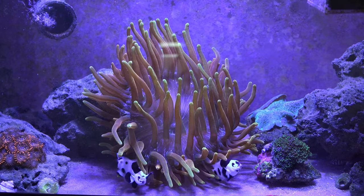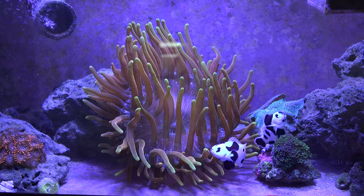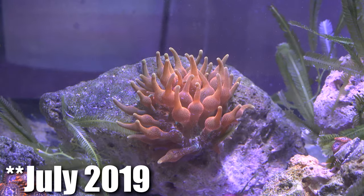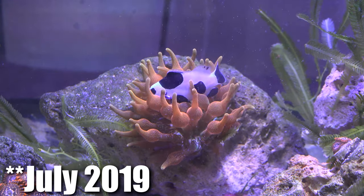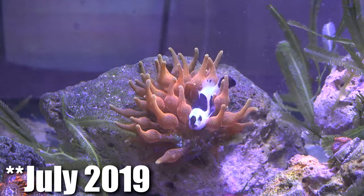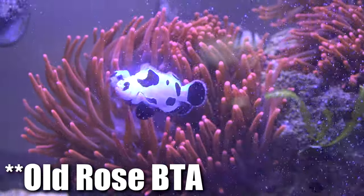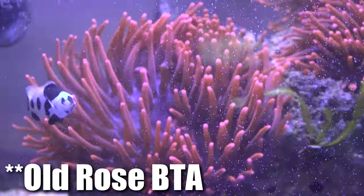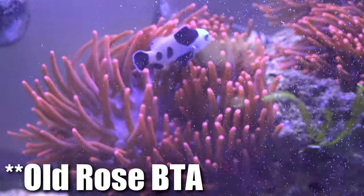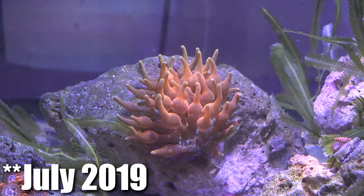I decided to make this specific video because I had a question about getting an update on my Colorado Sunburst anemone. I want to take you guys back to July 2019 when I first got this anemone. It was no bigger than maybe 3 inches wide when it was fully open, and to be honest, it was the most colorful anemone I've ever seen in person. I'd kept rose bubble tip anemones for about a year, and for the most part it did plenty of splits and was pretty easy to maintain.